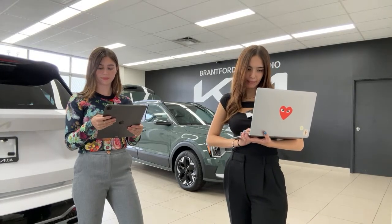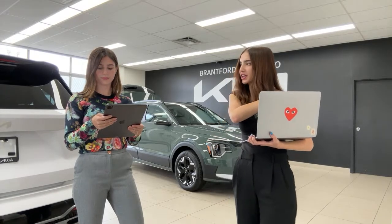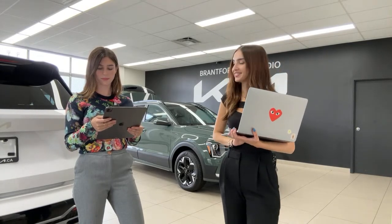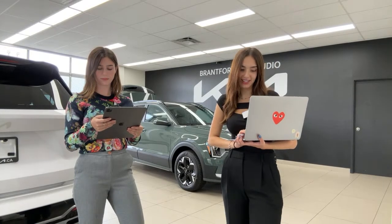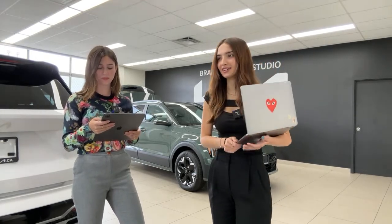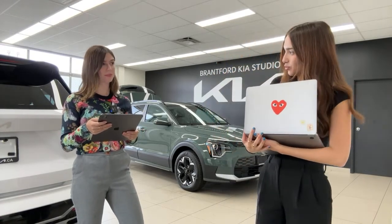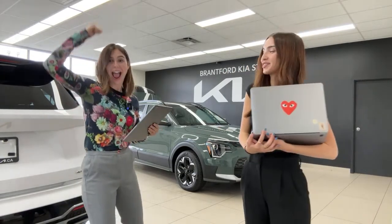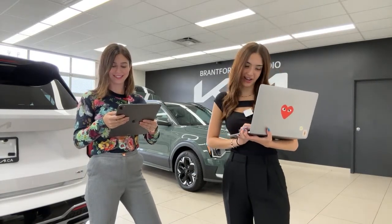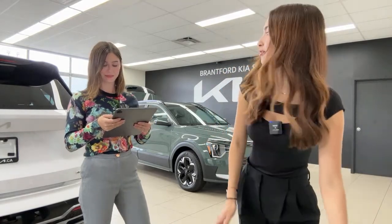How long is the wait time for the 2023 Sportage X-Line Limited? It's a tricky question — depending on what color you're looking for, we can have them sooner. Pat is here in the comments too. Also, a couple people are asking everyone to like the live stream — please do, and also it was Pat's birthday yesterday, so happy birthday Pat!